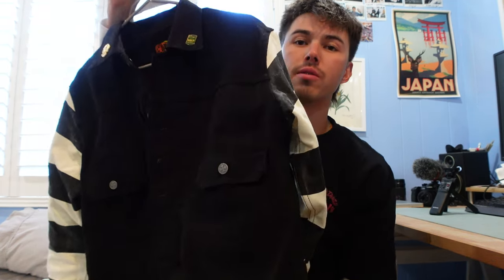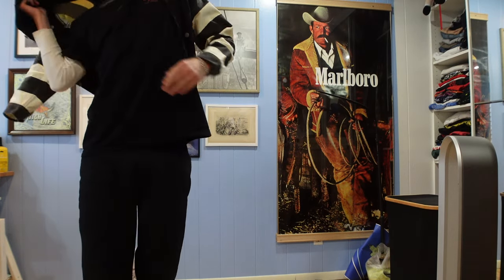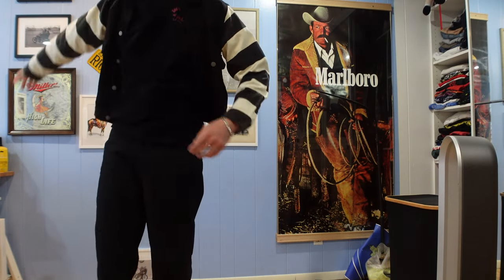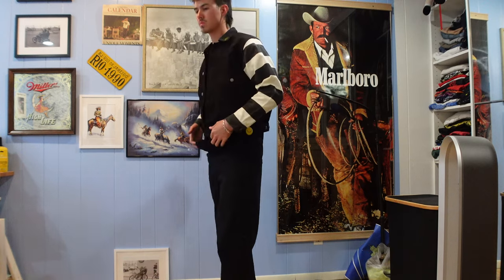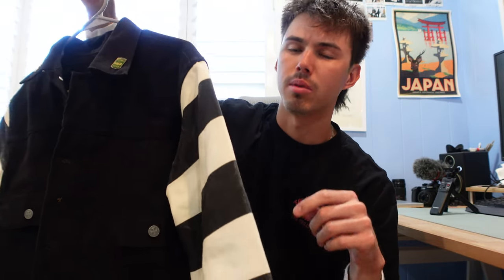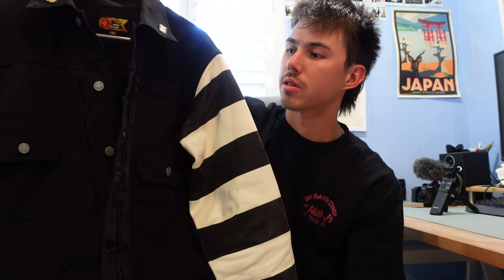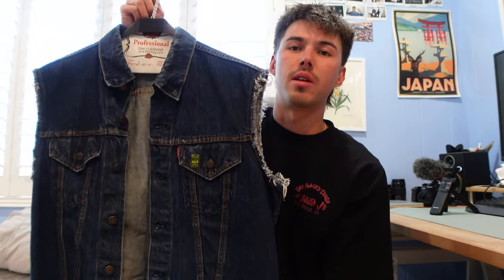The first one is this black canvas jacket — you probably saw it earlier in the video. It's a trucker vibe, kind of cropped, with prison-striped panels on the arms. I got this one on eBay — I'll link it below because I've never seen a jacket like it. It came from China; I think it's a Chinese brand that does americana-style clothing. I'm super happy with it, the quality is great, it fits well, and I've already been wearing it a lot.